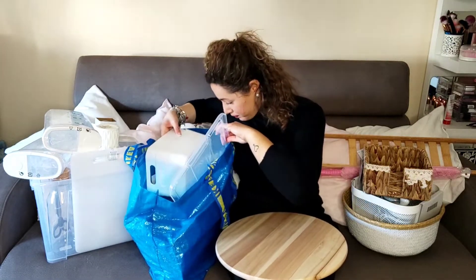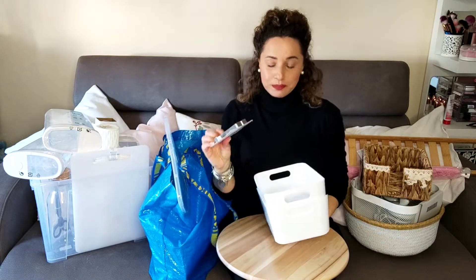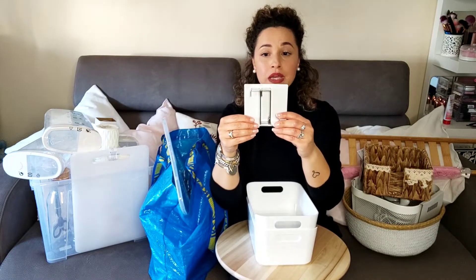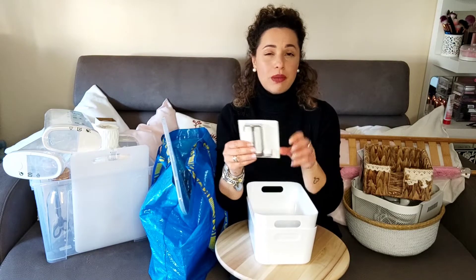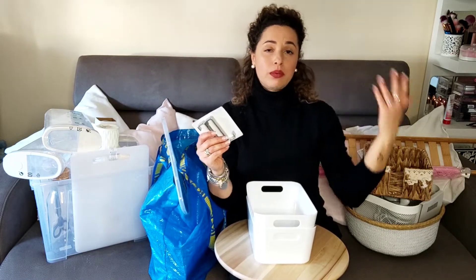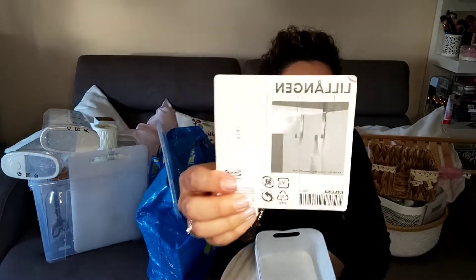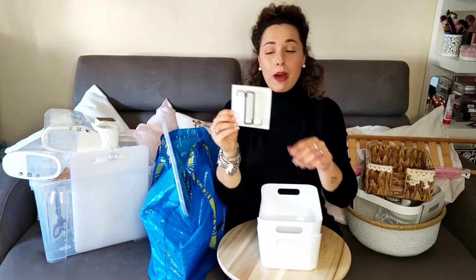Le grucce le ho pagate 6,50 euro ogni pacco, e ne escono 8 dall'interno. Poi ho preso, sempre da Ikea, questi ganci che si possono appoggiare dietro alle porte — sono un salvaspazio. Appoggiandoli dietro alle porte, dall'anta interna, ci puoi mettere il pigiama oppure una vestaglia, e chiudendo la porta dal dietro non si vede. Io già ne avevo uno, ne ho presi altri due.